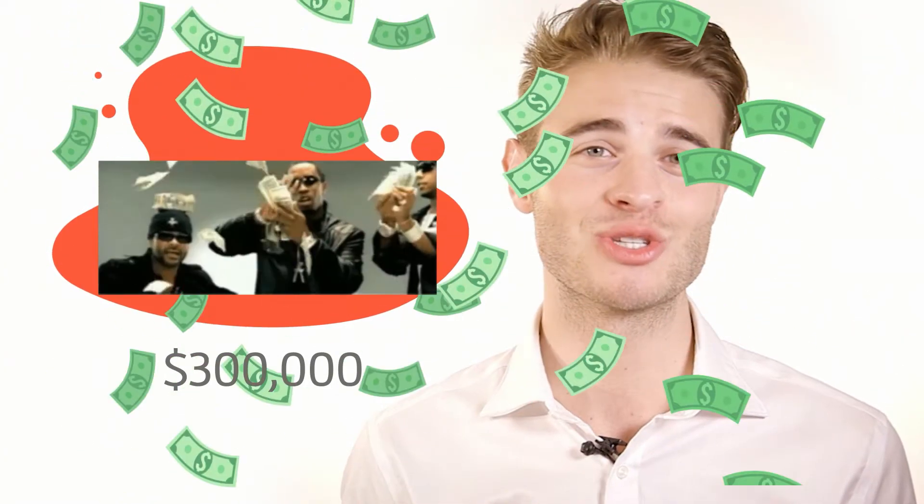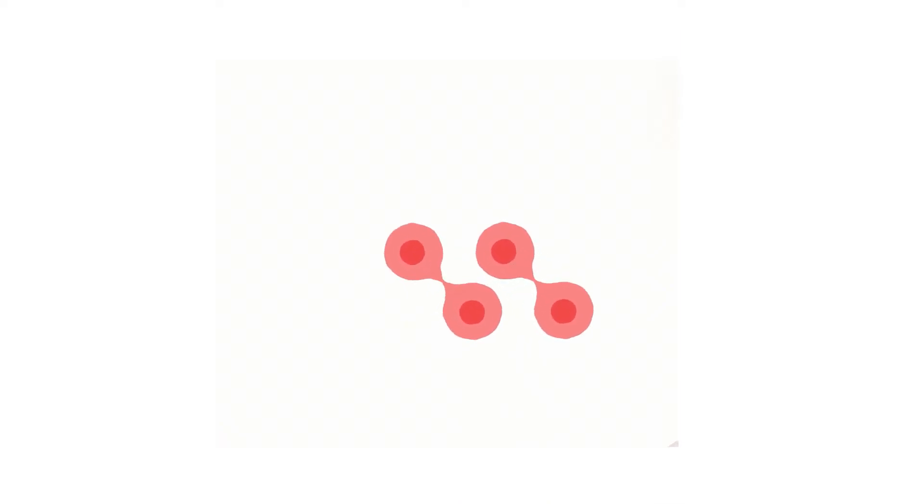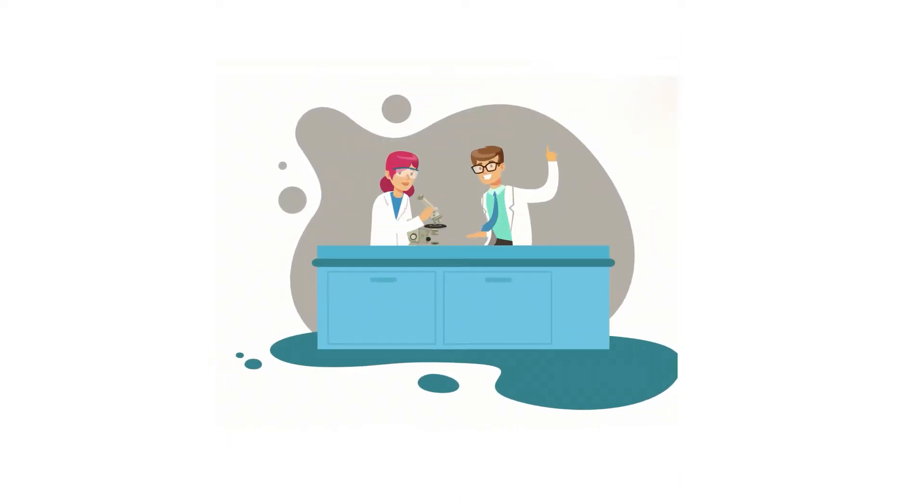A recent science news story leads the unit, introducing students to a $300,000 hamburger. The hamburger patty was grown from a few single cells. This cell technology could well be the future of food production and provides an interesting hook to engage students in the topic.